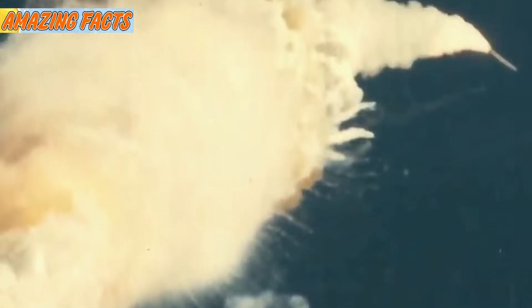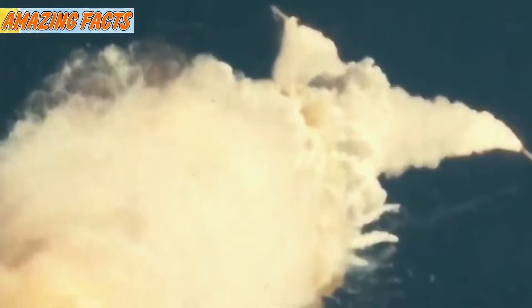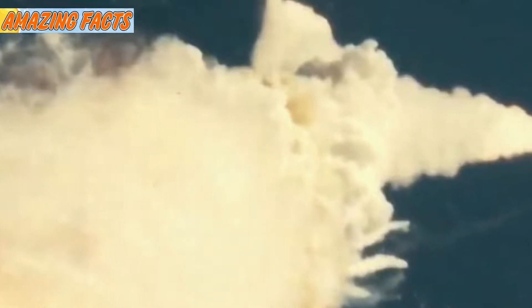About 40 seconds into the flight, the shuttle was hit by a strong wind — this is normal when going into space — however, they believe this wind knocked the clogged soot free. About one minute into the flight, a flame shot out of the rocket joint and burned a hole into an external fuel tank, where they store liquid oxygen and liquid hydrogen.